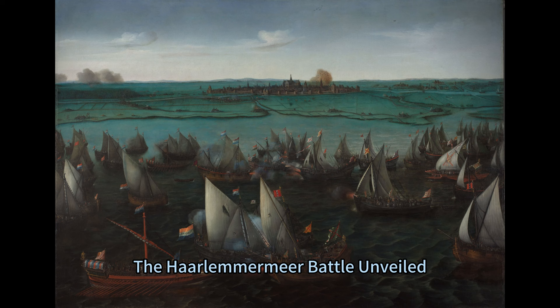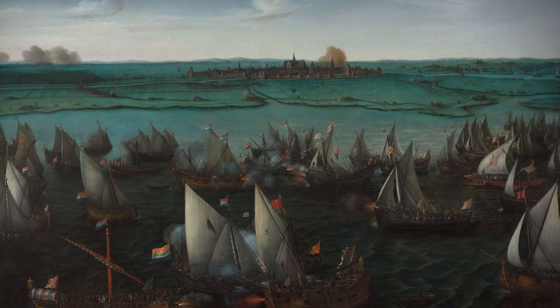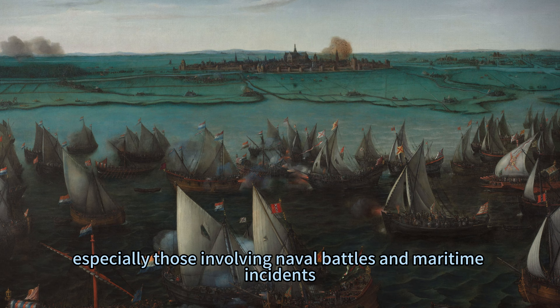A Dance of War and Water: the Haarlemmermeer Battle Unveiled. Hendrik Cornelis Verum was one of the pioneers of Dutch marine painting, a genre that flourished in the 17th century golden age. He was also a master of depicting historical scenes, especially those involving naval battles and maritime incidents.